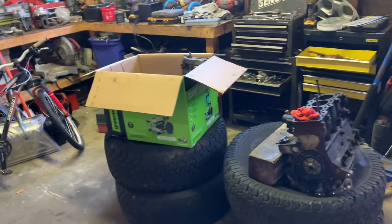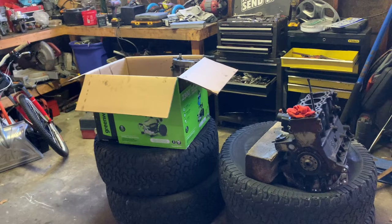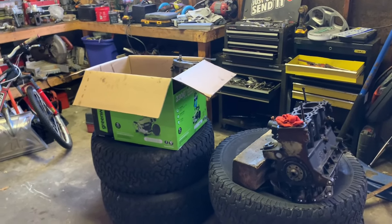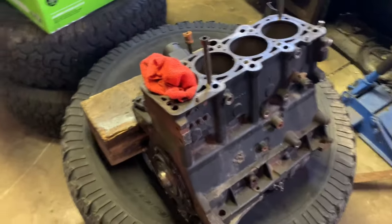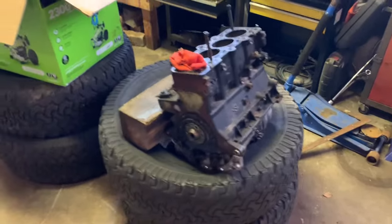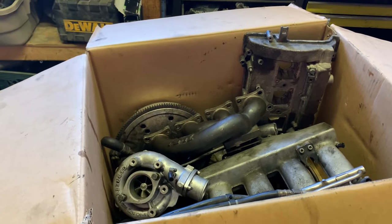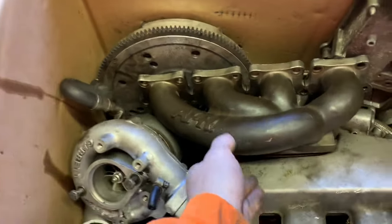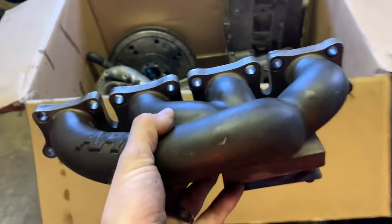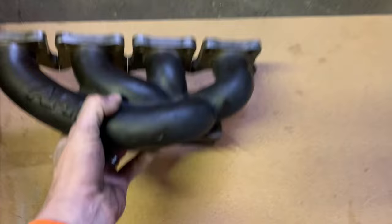I was trolling Facebook Marketplace and saw this APR stage 3 turbo kit - I was like whatever, he was only asking $375. I go into the ad, start talking to him, and he's got this short block. He said the block comes with it, and then got into everything that came with it. I ended up getting all of this for $250 - I said I'll give you 250 today and he said okay. I cannot believe what I got.